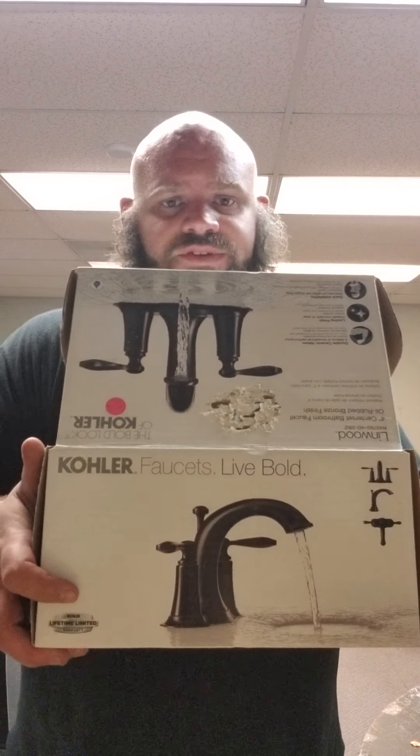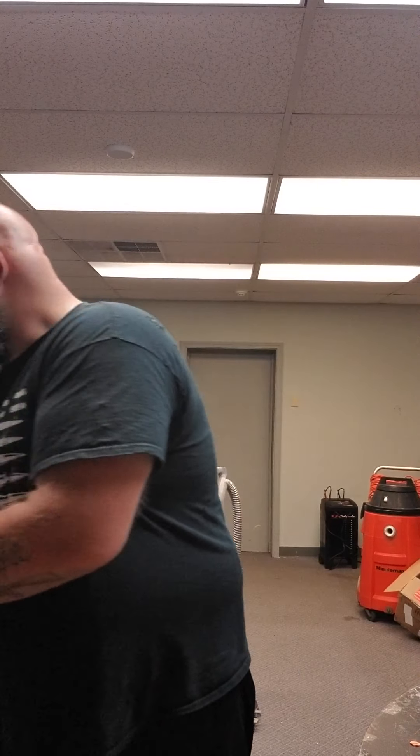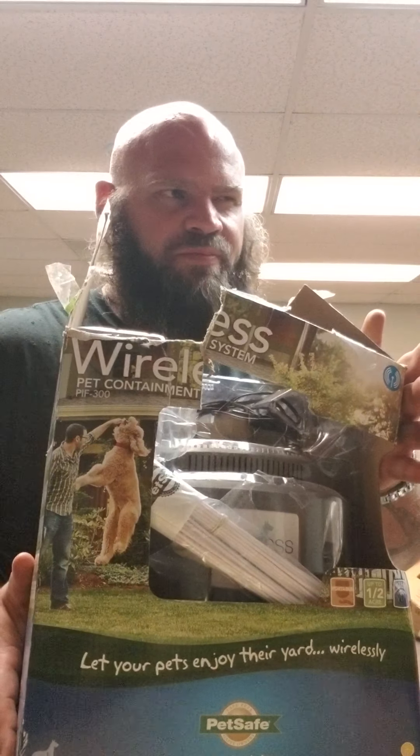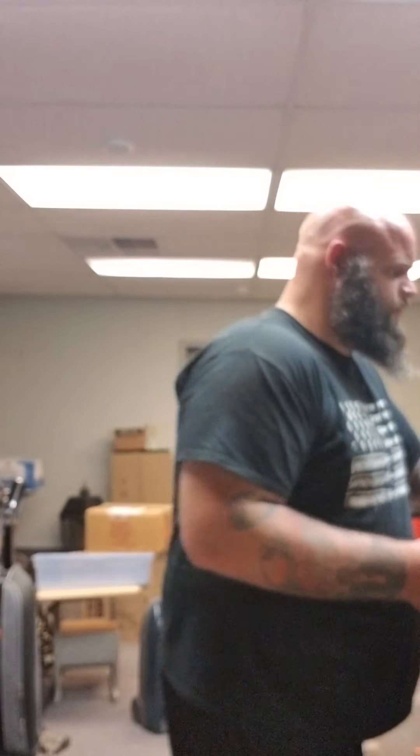I got this Kohler faucet here — they never installed it. They tried to and it would not fit in their sink. It should bring $100 shipped. Pet fence with one collar — this is a $300 item, I think. That should bring around $200 shipped. One thing about pet fences: they sell better at auction than buy-it-now. When you put a pet fence on auction you're going to get $25 more almost every time.